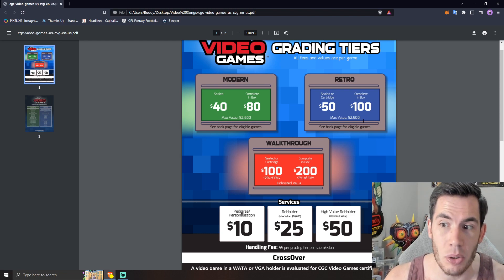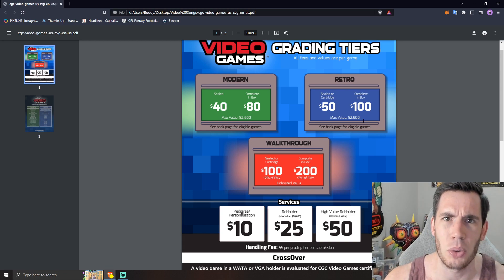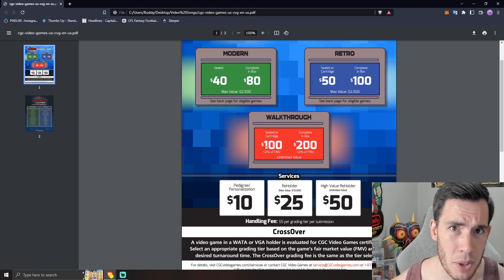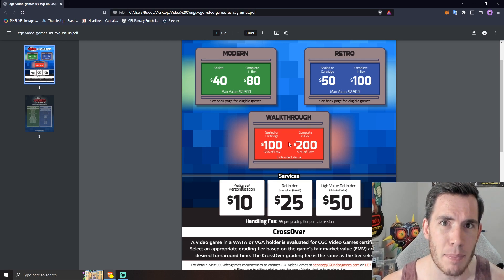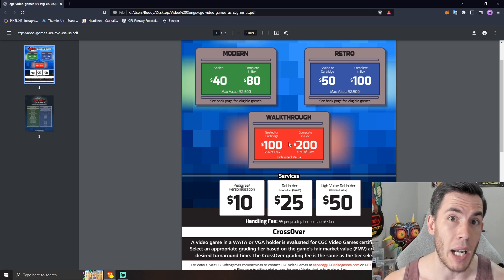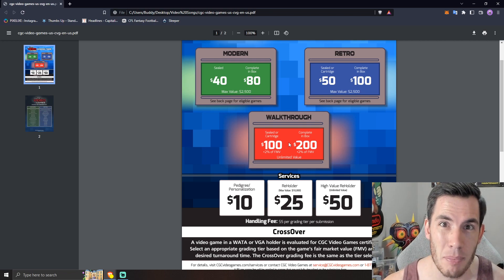I do get it — authenticating and grading CIBs takes a lot more time and effort than sealed games. But I can still say I don't want to pay $100. For the walkthrough tier, $100 on a sealed game or $200 on a CIB — that's really not bad, especially if it's only a few days or a week to get your stuff graded. CGC's pricing and turnaround times are basically the best we could have hoped for, and this pricing should absolutely incentivize people to at least try CGC. I will be submitting stuff to CGC — I need to get my order in soon so I'm part of the early submissions, because who knows how backlogged they might get right at launch.